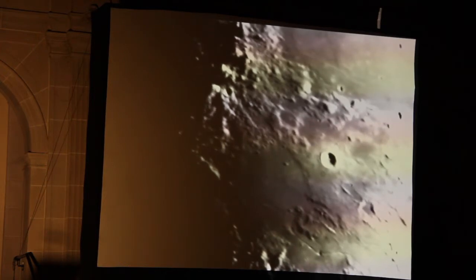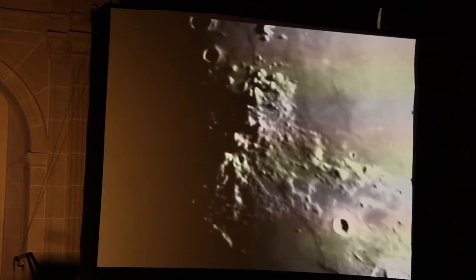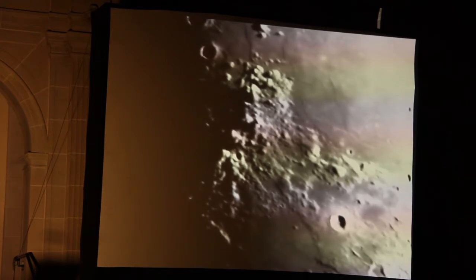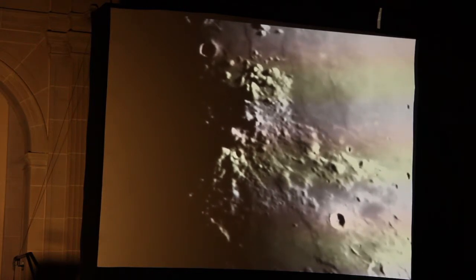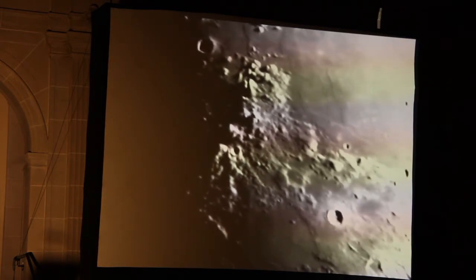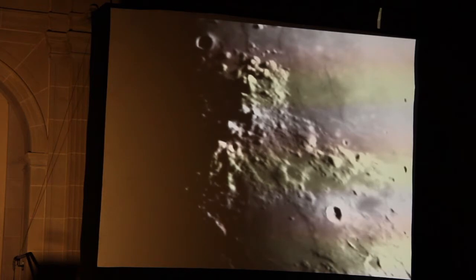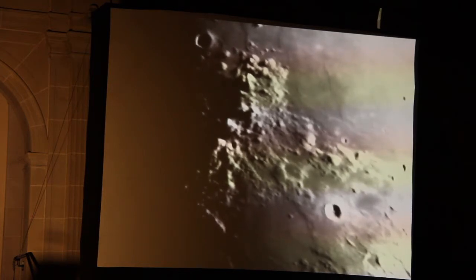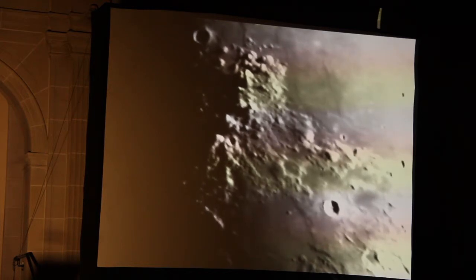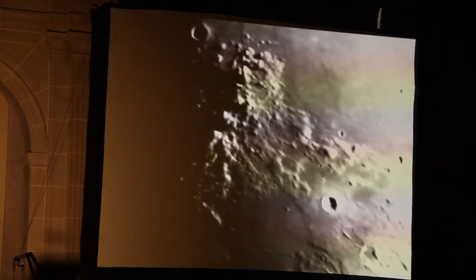The interesting thing about mountain ranges on the moon in general is that, unlike on the Earth, they are not formed by colliding plates. This actually represents part of the ring of a very large impact basin. Just off the left-hand side of the screen, into the night side of the moon, is a huge impact basin called the Imbrium Basin — about 1,200 kilometers in diameter. The Apennine Mountains represent part of the ring of mountains around the edge of that basin.